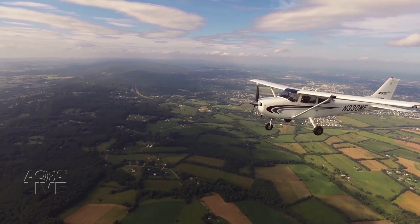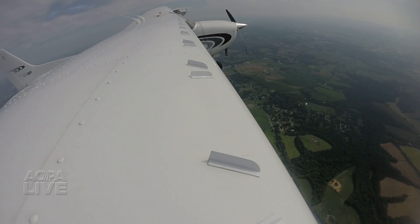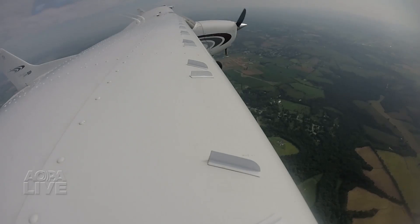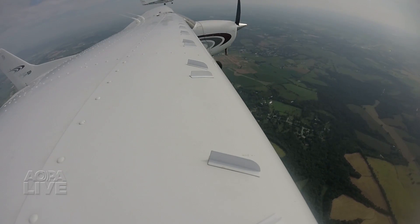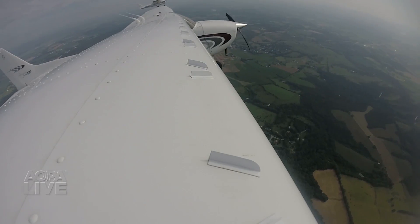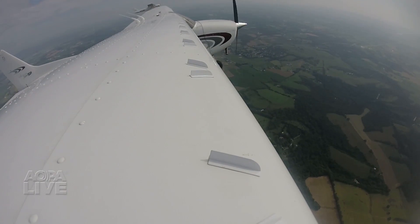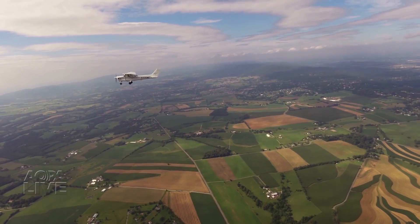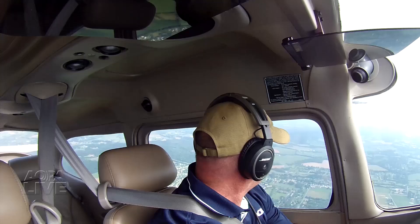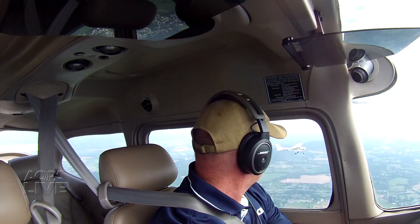Now for slow flight. Power is pulled back at about 1,500 RPM, and we're sliding through 80 knots, maintaining 3,000 feet, trimming while we're at it, to make this as simple as possible. Just gradually bringing the power back. There's 65 knots airspeed, power coming back gently. Nose is coming up to maintain altitude. First sign of the stall is the indicator — and there's the pitch, power, and recover.